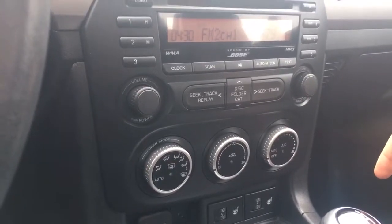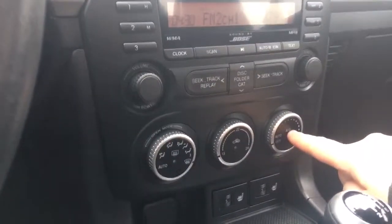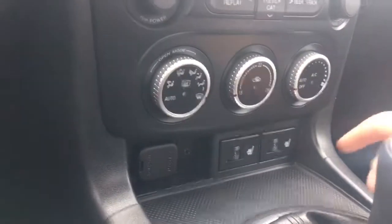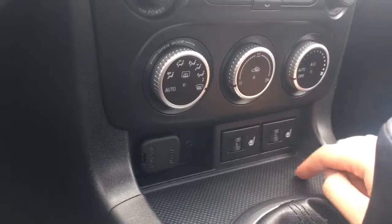Below that you have your climate control with AC as well as front and rear defrost. Below that, both driver and passenger enjoy heated seats.